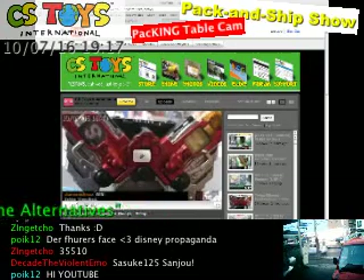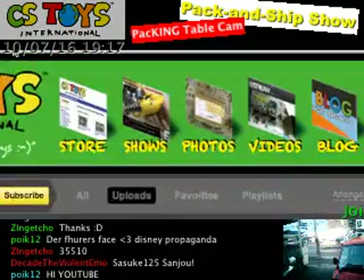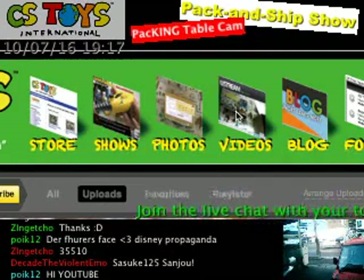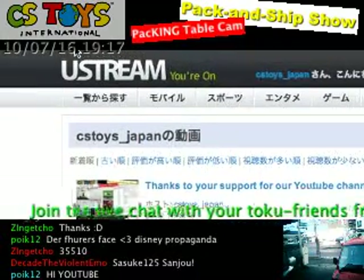Depending on which one you want to see, let's go for the videos. Just click on that here — videos.